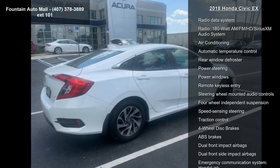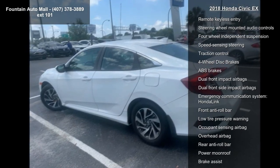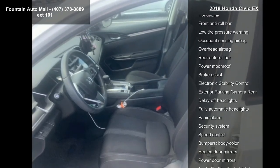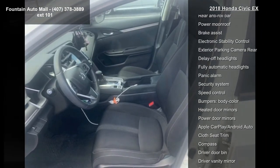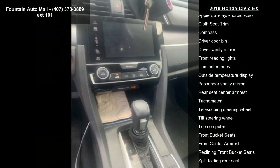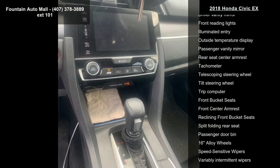Some of the top features included with this vehicle are 8 speakers, AM FM radio, Radio Data System, Radio, 180 Watt AM FM HD Series XM Audio System, Air Conditioning, Automatic Temperature Control, Rear Window Defroster, Power Steering and Power Windows.